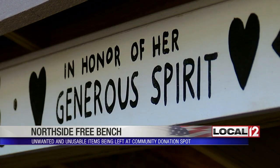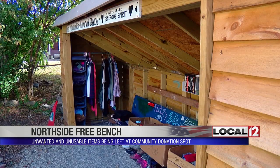It's an all-volunteer group taking care of the Free Bench. Laureen says without the community's support, the bench and the kindness it generates wouldn't be possible.